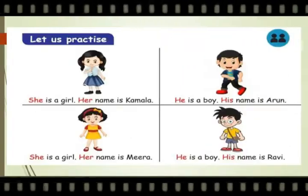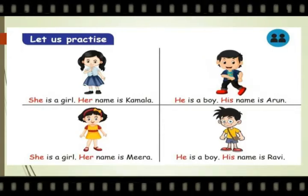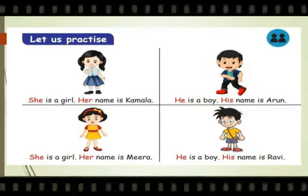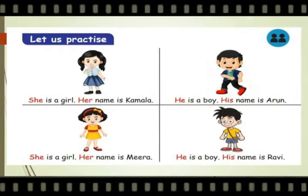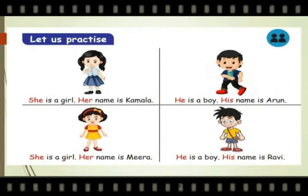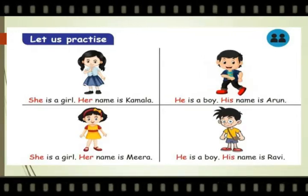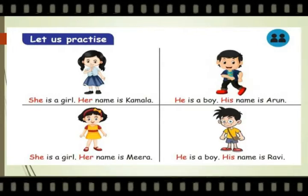Let us practice. She is a girl. Her name is Kamala. He is a boy. His name is Harun. She is a girl. Her name is Meera. He is a boy. His name is Ravi. So whenever we use 'she' for a girl, we have to use 'her' in the further sentence. And for boys, we use 'he', and further we have to use 'his'.